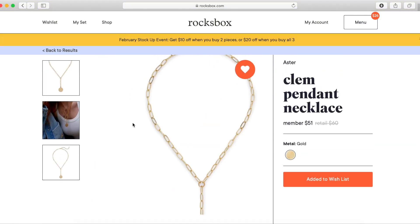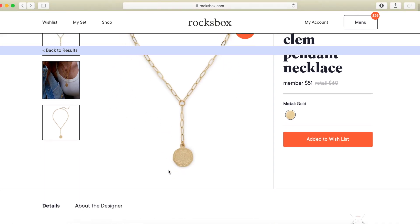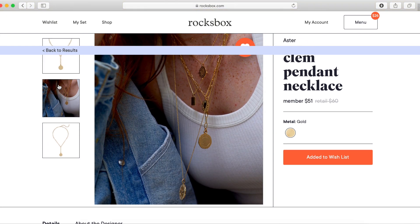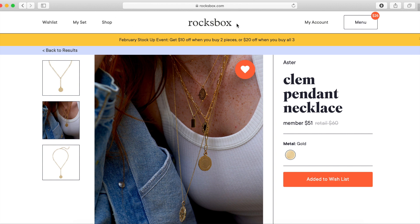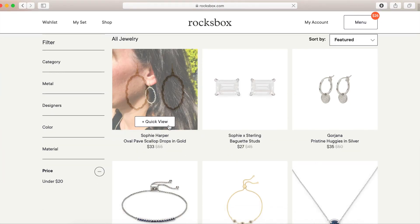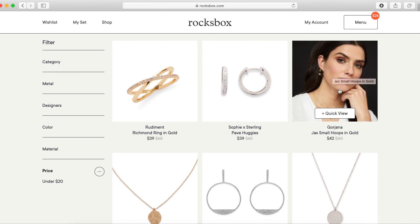I'm really liking the chain look right now, but usually stuff like that is so expensive. This is a pretty good price and looks like really good quality, so I might actually try this in another Rocks Box. Up here you can see the deal — $10 off when you buy two pieces, or $20 off when you buy all three. They also have a clearance section where you can get even more discounted jewelry — like these Gordana hoops, which are such a statement.